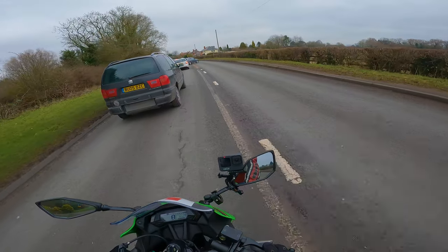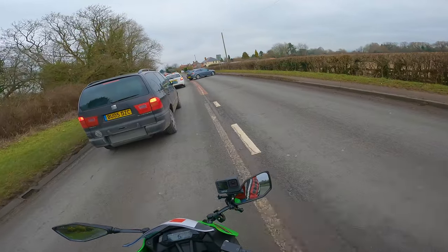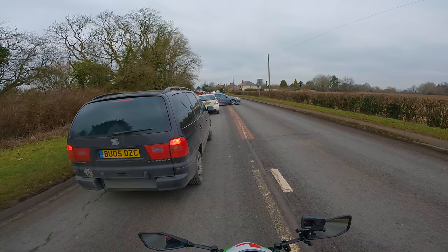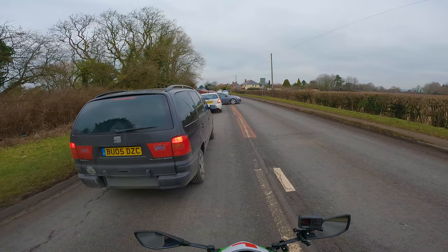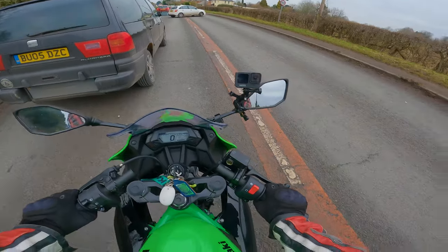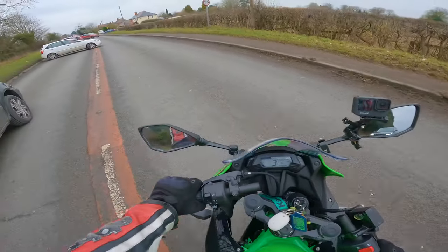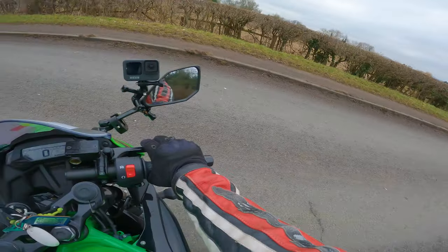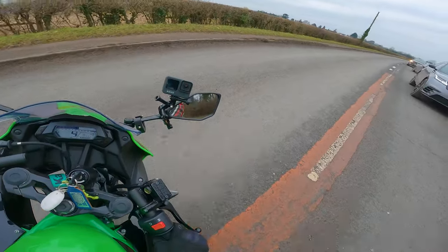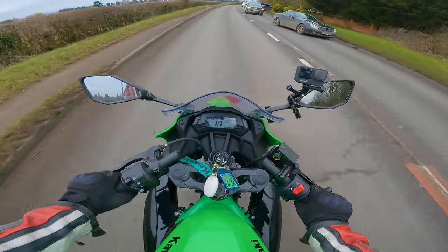What has happened here? Oh no, it looks like a crash. Okay, they've blocked the road off. Well, that kind of scuppers my plan. All right, there's another way we can go that's a little bit longer, but we'll get there. We'll get to where we're going.